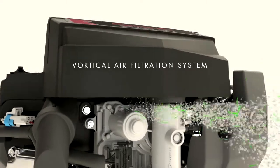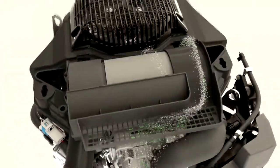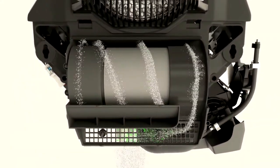The air comes up under the air filter housing and it spins to get all the grass and debris to the outside of the housing. It spins around the air filter over to the end and out an ejection valve.